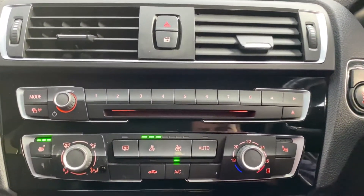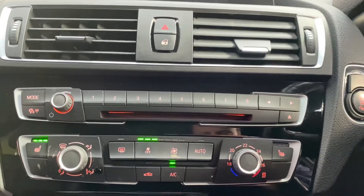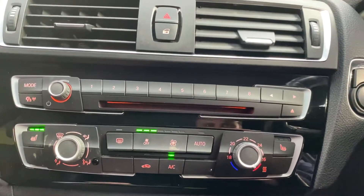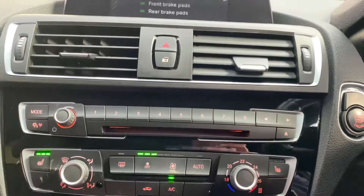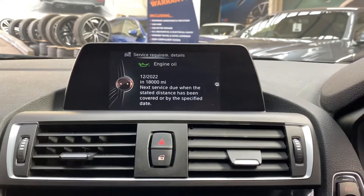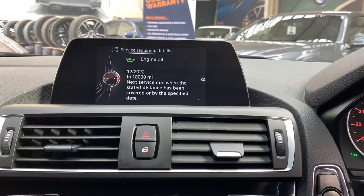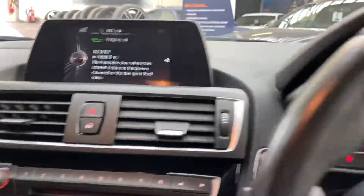We've got the climate control system where you'll also find the switches for the front heated seats. In terms of the next service, it isn't due for another 18,000 miles, so you've got plenty of service life left until the vehicle is due in for any inspection or service.